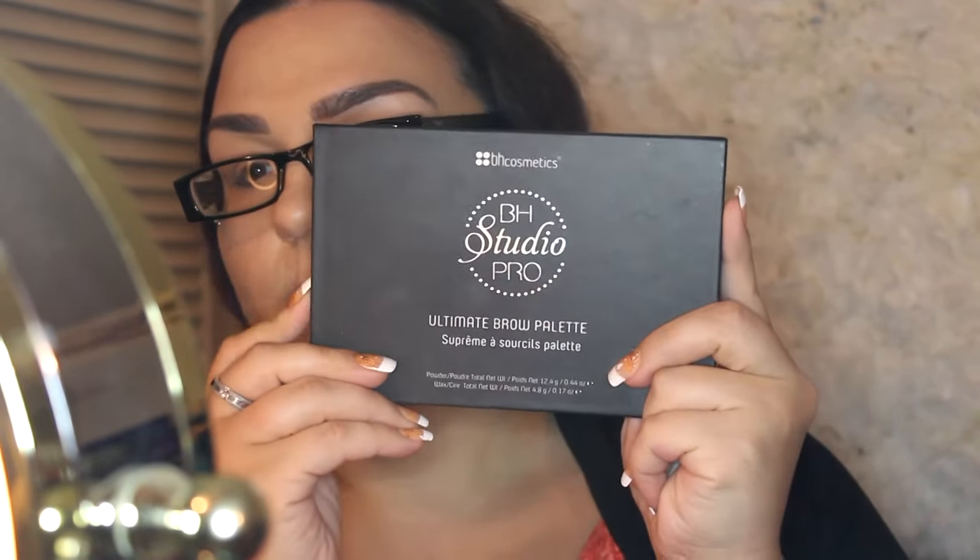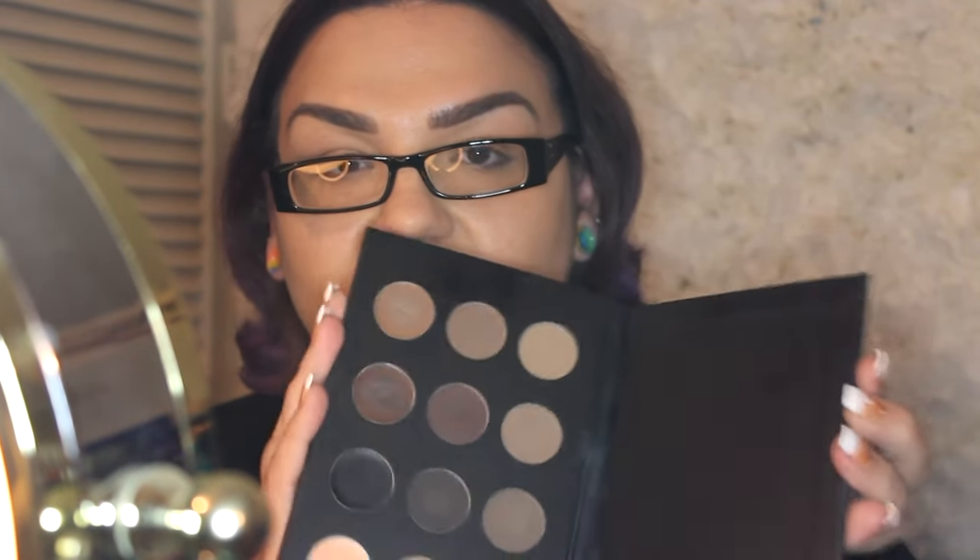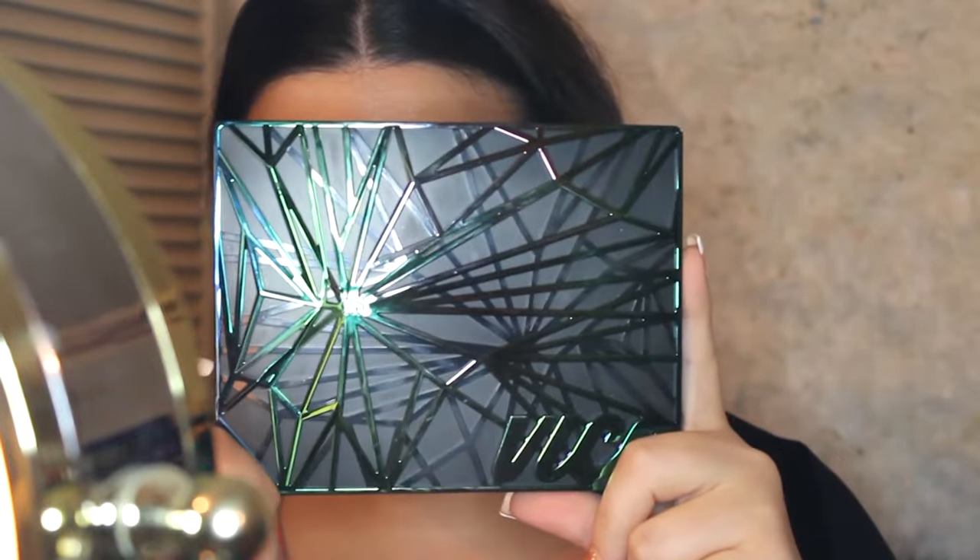For my brows, I used the BH Cosmetics BH Studio Pro Ultimate Palette — I'll be doing a review on that. It's amazing, a great buy for makeup artists and everyday use since there are so many shades to work with. Now we're jumping into the actual tutorial. The new palette I picked up at work is the Urban Decay Vice palette.